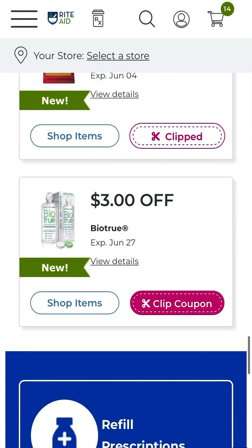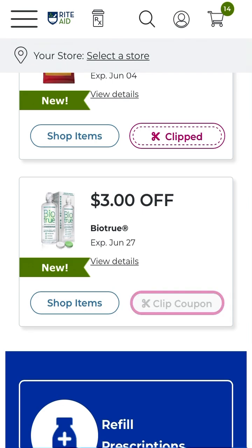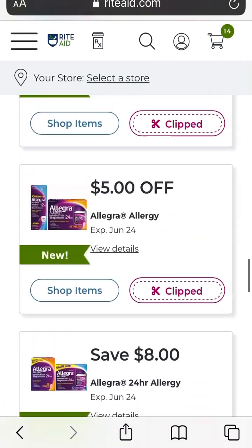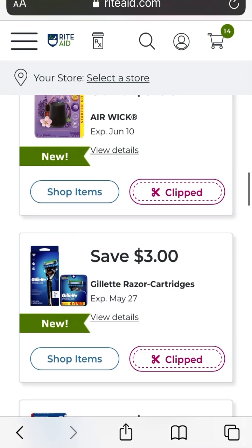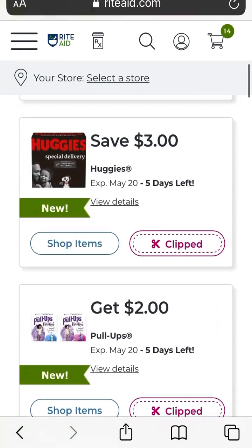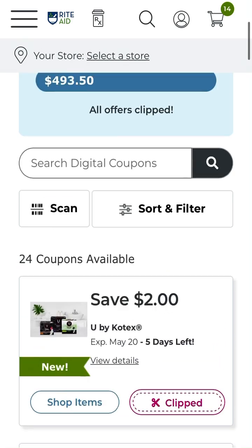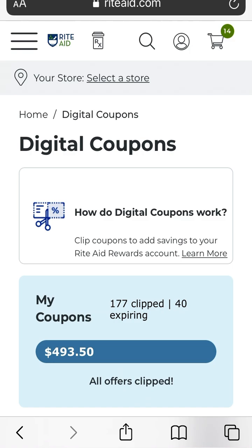Last but not least, we have three dollars off any Bio True multi-purpose solution, original or hydration plus. I remember the last time I picked these products up, I chose Walgreens as my store of choice and ended up, after my coupons and rebates, getting free plus money-maker contact solution. So these are the coupons available for this week so far as of Monday, May 15th, 2023. Check back tomorrow and the days after that, as usually they come up with another coupon or two. As of right now you're looking at 24 store coupons you can load to your card.